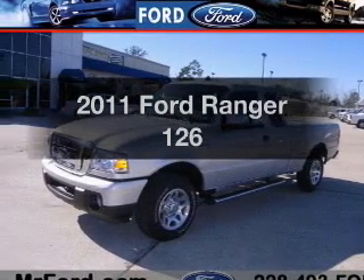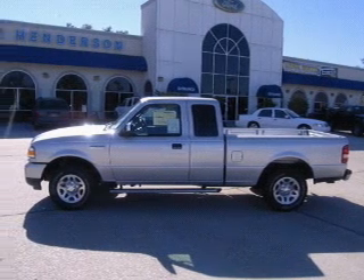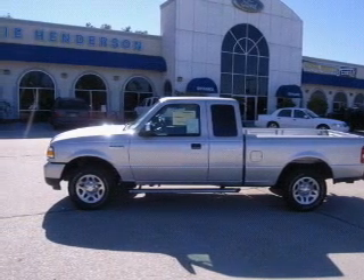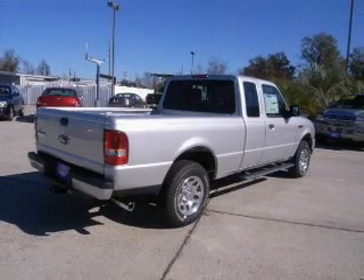Presenting the 2011 Ford Ranger. If you're looking for a first-rate auto, this one could be yours today. With a solid six-cylinder engine connected to a smooth shifting transmission, you will appreciate the safety feature of anti-lock brakes.